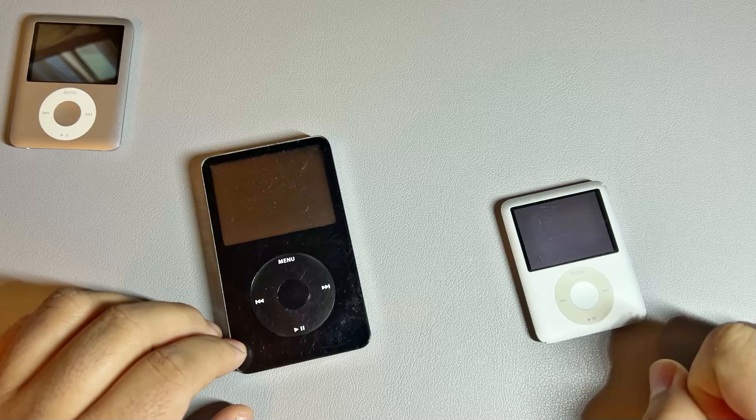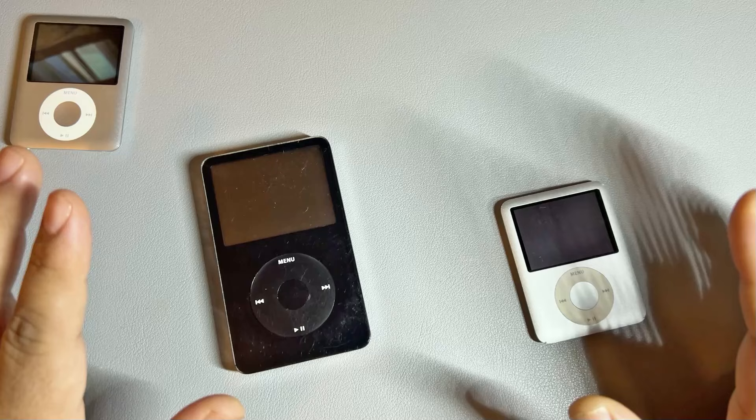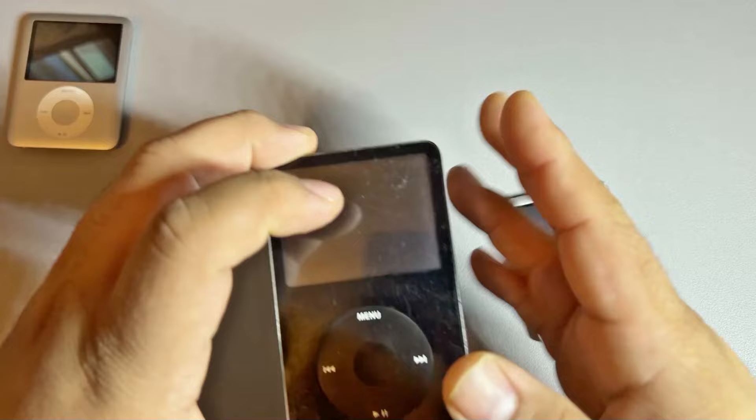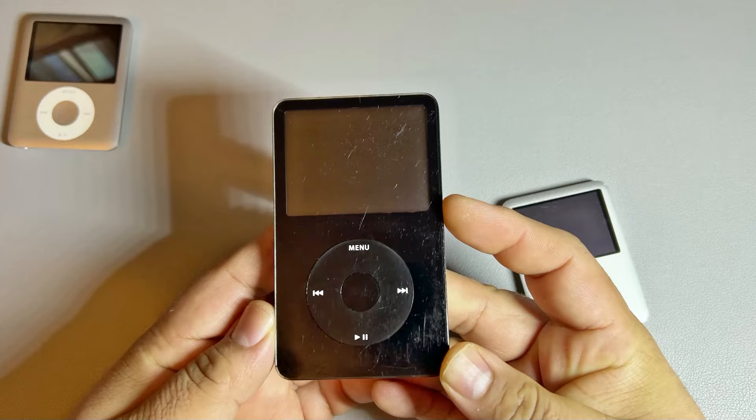I've seen a lot more people using iPods nowadays and finding a lot of videos while I was thinking about iPods and seeing what kind of upgrades can be done to them now. So here is my original fifth generation iPod Classic.